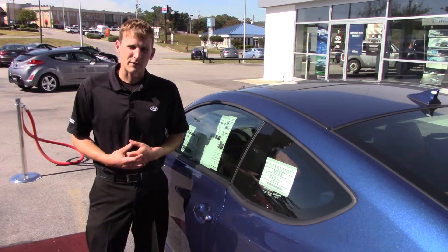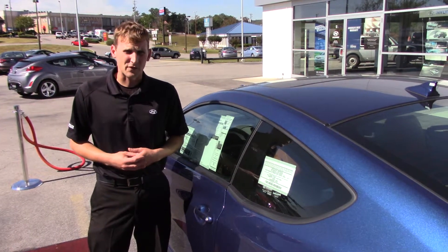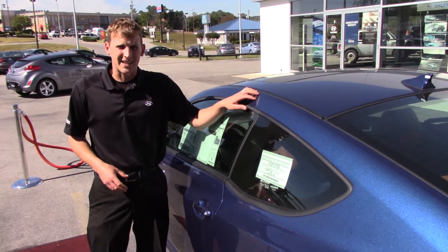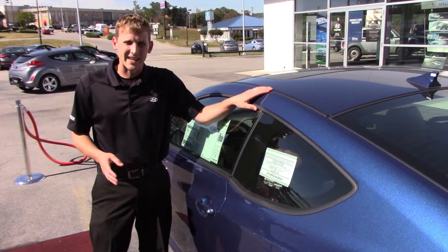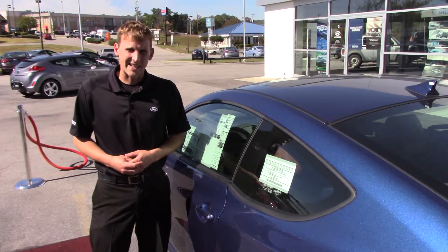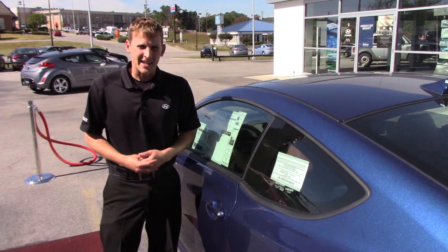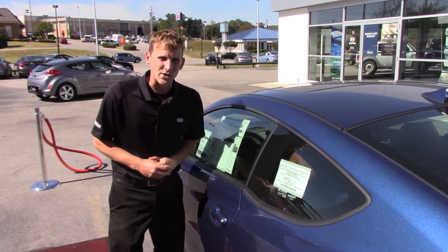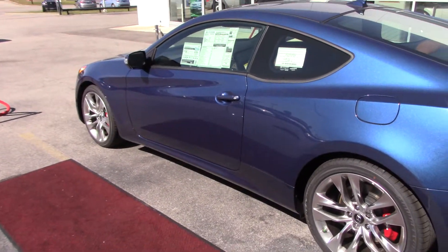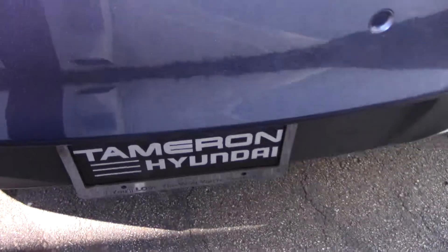Come see me. My name's Alex Marevka. The phone number here is 205-380-6250. We'll set up a test drive on this vehicle, let you check it out in person, see if you like it as much as I do, and get you in it as soon as possible. 205-380-6250. Alex Marevka with Tamron Hyundai. Thank you so much, I look forward to seeing you soon.